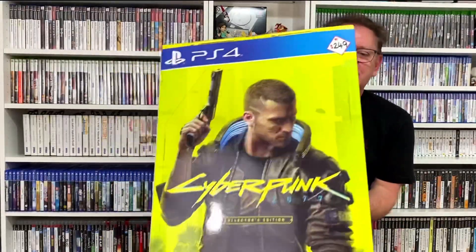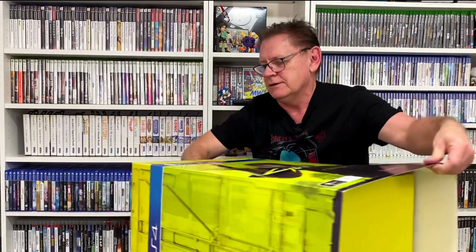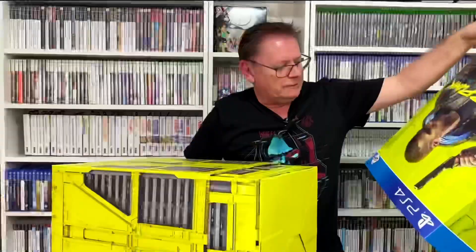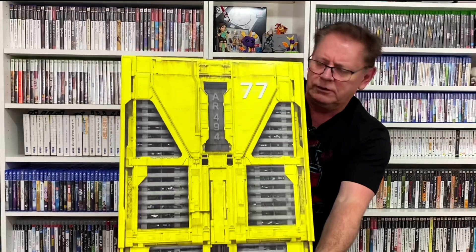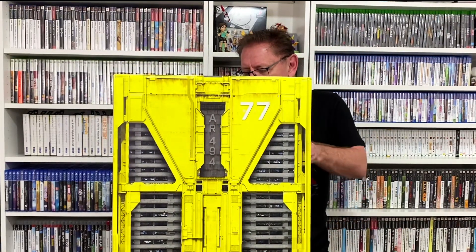First things first, let's get rid of the outer cover of this. I can't believe just how heavy this thing was. Really nice packaging as always with CD Projekt Red. I did have the Witcher 3, which was a beautiful collector's edition. This thing looks really unique — looks like apartment blocks and you can see inside the apartments, which is really cool.